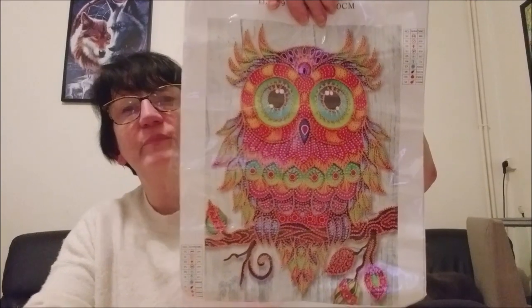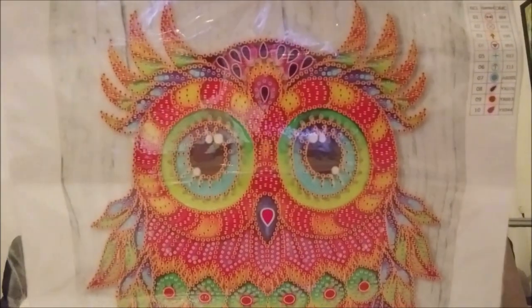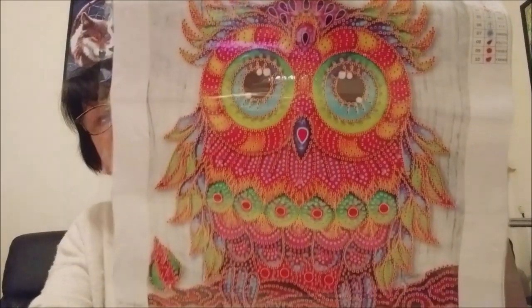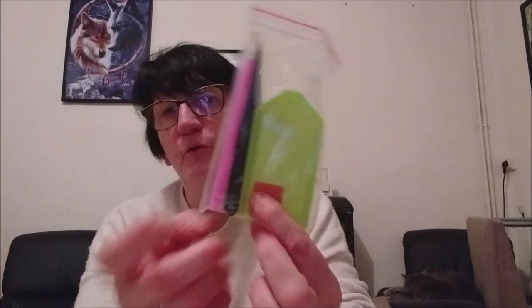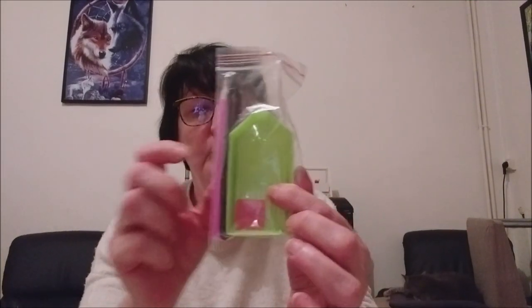So here we are. Here you can see the design — it looks like a bird with a hat. Je vais vous montrer de plus près. So here — 30 sur 40 cm, c'est la taille de la toile, superbe couleur, vraiment très très belle. Avec ce kit bien sûr vous allez avoir le petit stilet, la petite pince, le petit plateau.